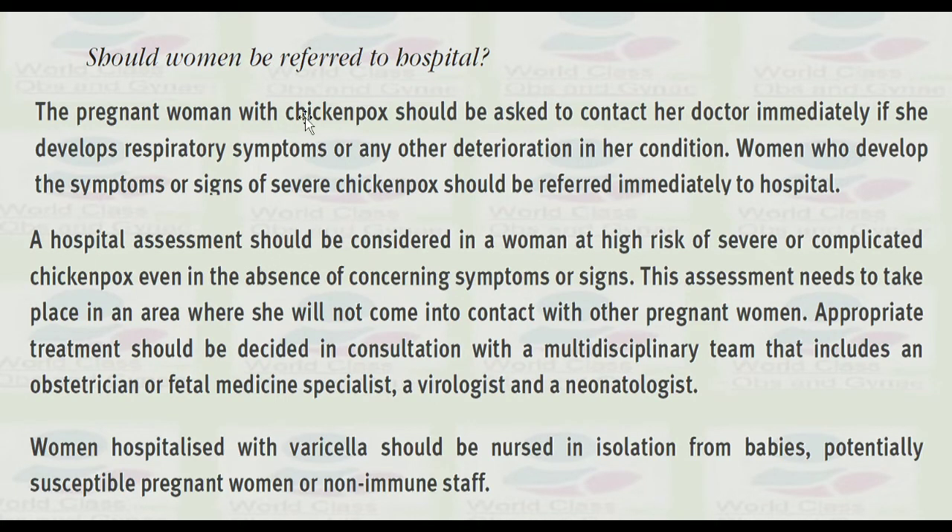Should a woman be referred to hospital? The pregnant woman with chickenpox should be asked to contact her doctor immediately if she develops respiratory symptoms or any other deterioration in her condition. Women who develop symptoms or signs of severe chickenpox should be referred to hospital immediately. A hospital assessment should be considered for women at high risk of severe or complicated chickenpox, even in the absence of concerning symptoms or signs.